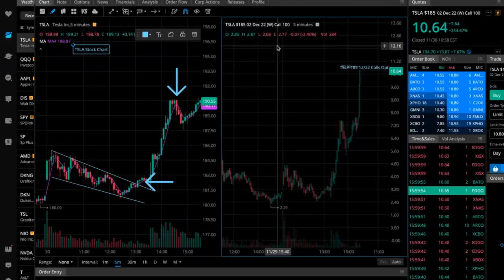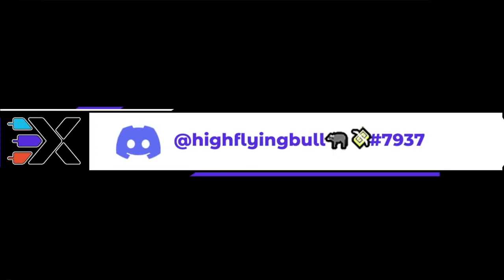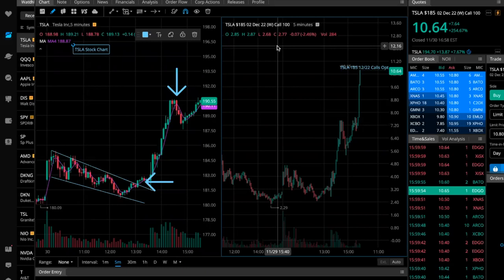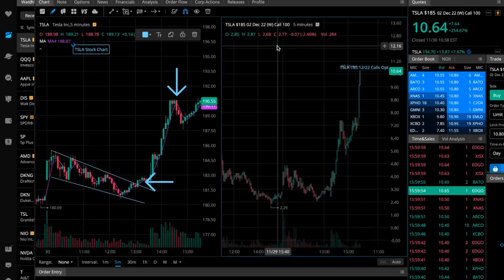Welcome to another day trading recap with the High Flying Bull. Make sure you hit that thumbs up button, turn on notifications, and subscribe for more content. Quick disclaimer: the information we provide is not financial advice. You are 100% responsible for the investment decisions you make — this is solely for education purposes.